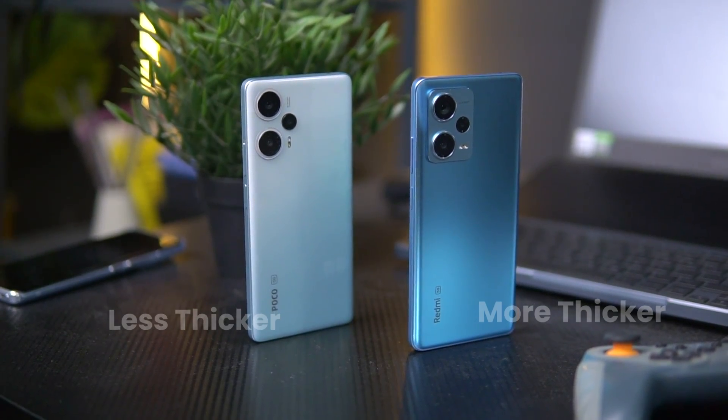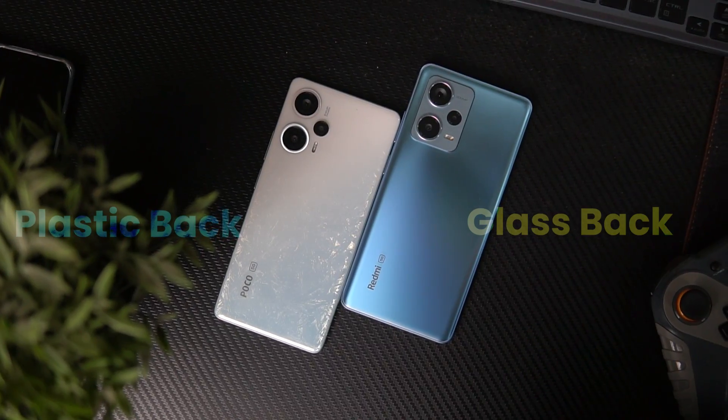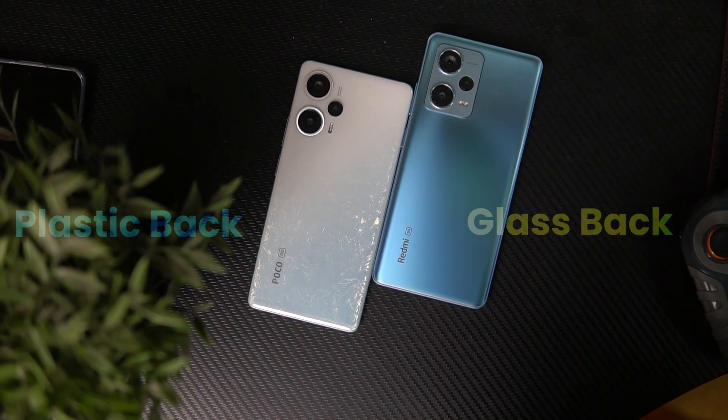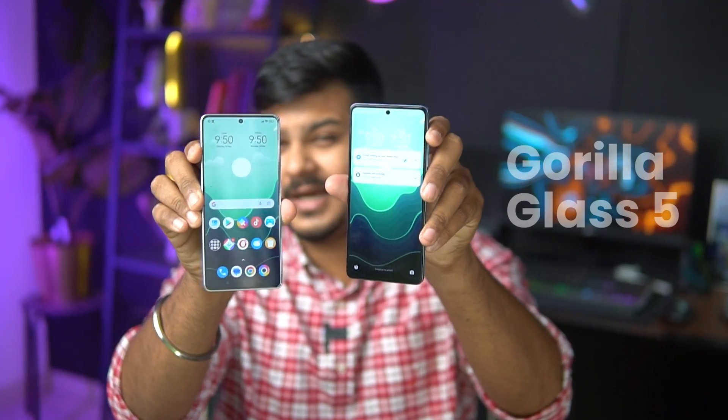If we talk about the in-hand feel, I feel Poco's in-hand feel is better. There are two reasons. Number one, Poco's thickness is relatively less than the Redmi Note 12 Pro Plus. And if we talk about weight, the Poco F5 is about 20 grams lighter. The back of the Redmi Note 12 Pro Plus is made of glass, while in the Poco F5, you get a plastic back. But on the front side, you get Gorilla Glass 5 protection.